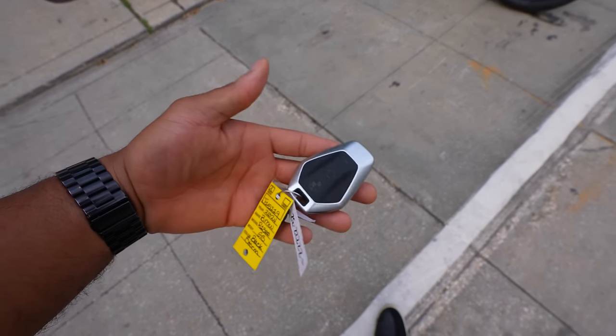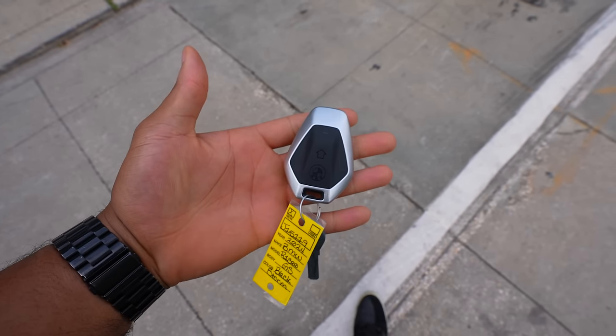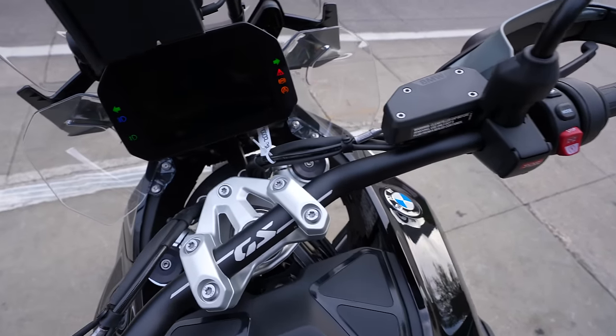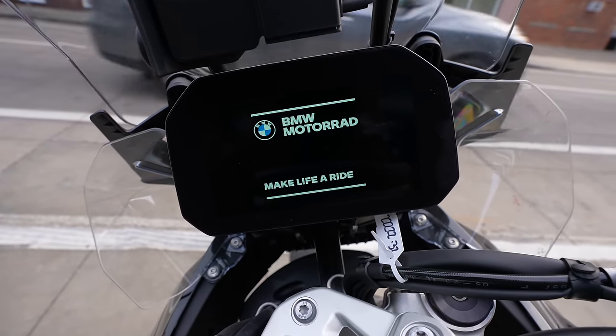I want to first start off by talking about this beautiful key. I'm not 100% sure what all the buttons do, but this is pretty sweet — it's almost like a car key. And obviously it is keyless, so all you gotta do is press this button right here. As long as the key's in your pocket, you'll get the startup screen. Make life a ride, baby.